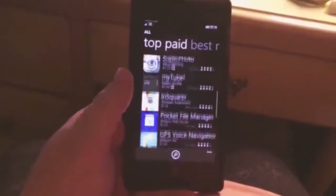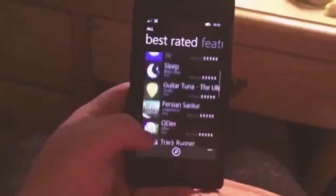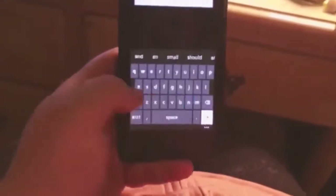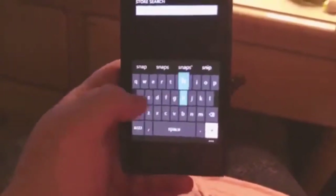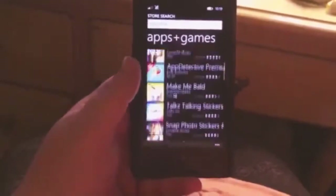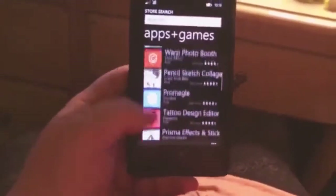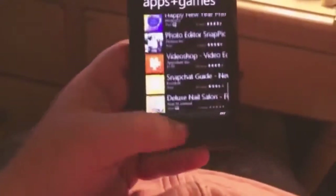I kind of wanted to go over the App Store because not a lot of people are actually going over the App Store. The only thing that I didn't see was Snapchat. So I want to check that out. It does not look like Snapchat is on here — so it looks like it is not available.